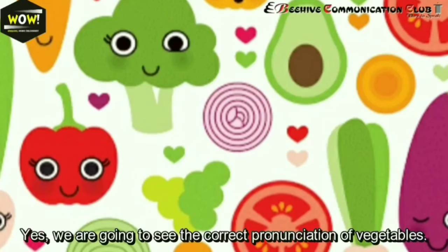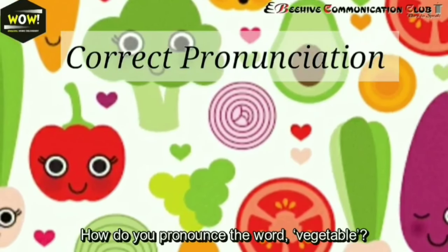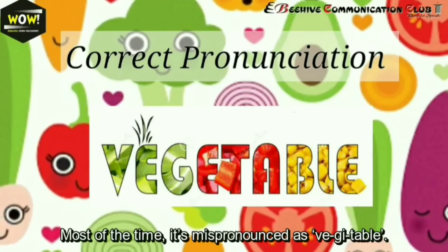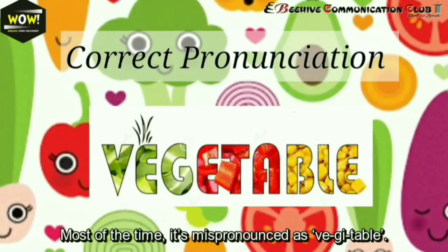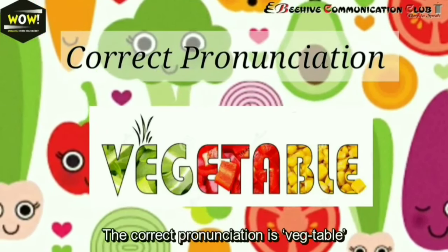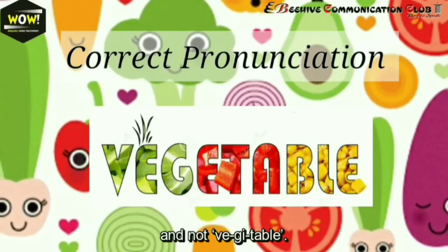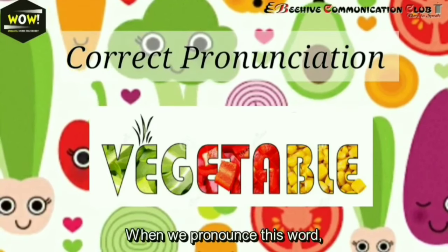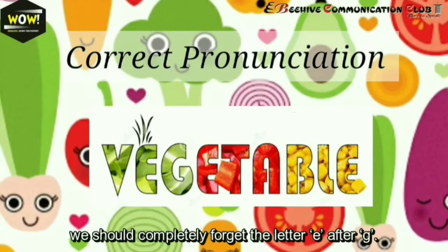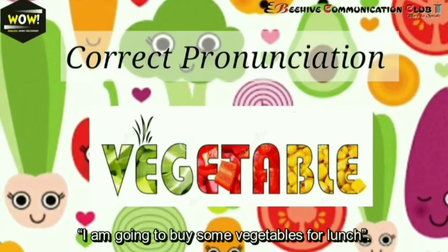Yes, we are going to see the correct pronunciation of vegetables. How do you pronounce the word 'vegetable'? Most of the time it's mispronounced as 'vegetable' — that's wrong. The correct pronunciation is 'vegetable,' and not 'vegetables.' When we pronounce this word, we should completely forget the letter E after G: vegetable. For example: I'm going to buy some vegetables for lunch.